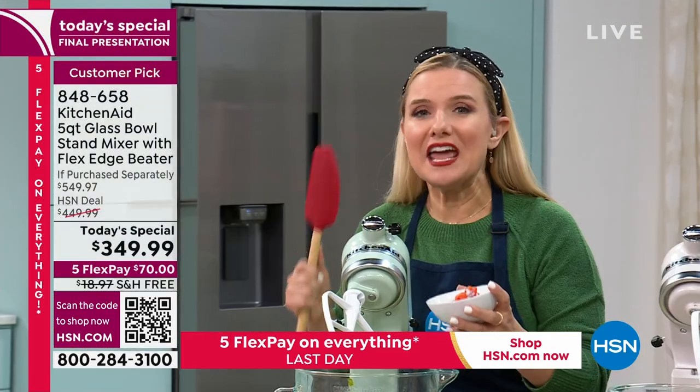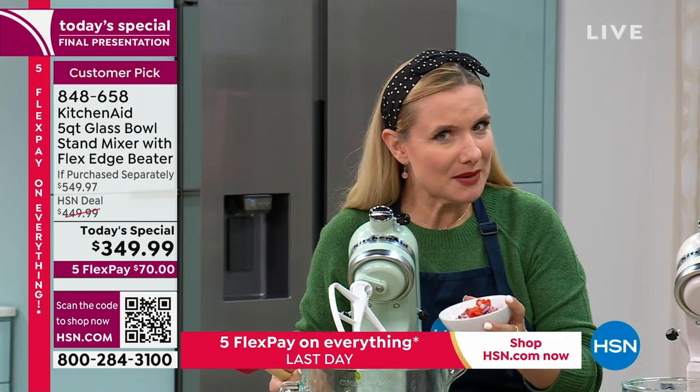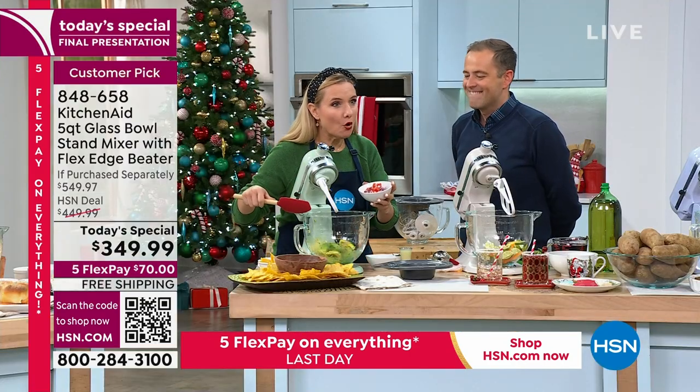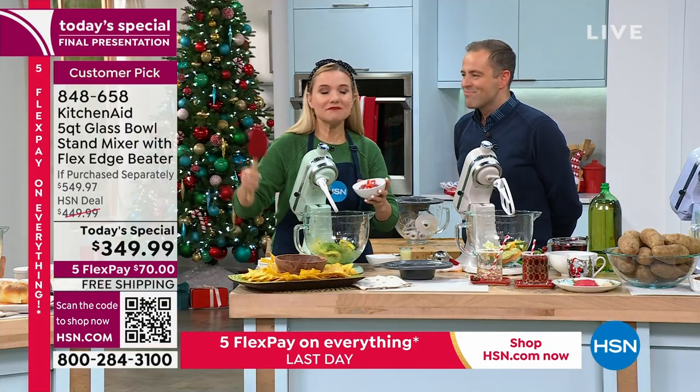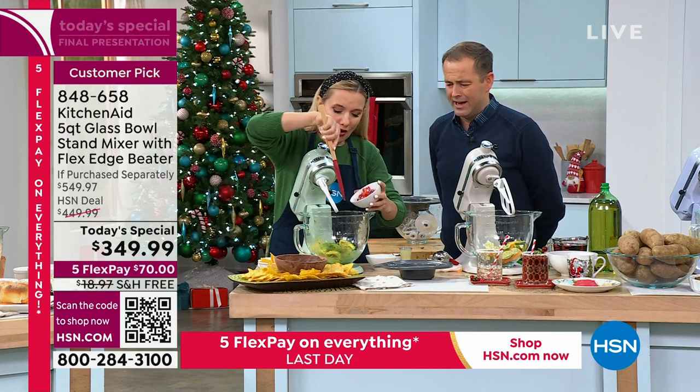It's a legendary product we all should try — a legendary product you are going to love. And I know you're thinking the real estate in my kitchen is valuable, but this is more valuable. This is that piece that everyone is going to walk in your door and say, 'You have a KitchenAid? You have the glass bowl?' Keep it on your countertop — be proud of it.